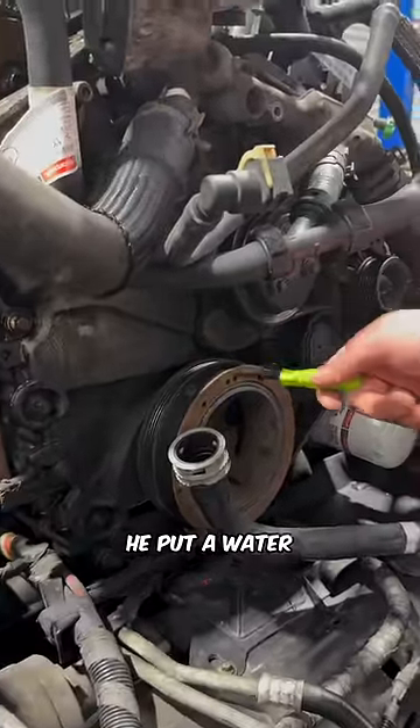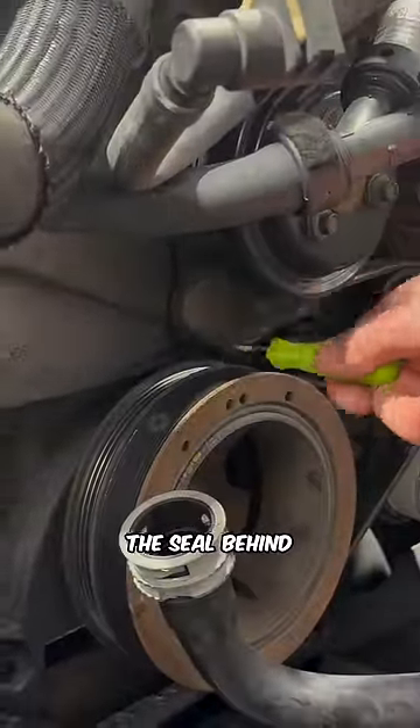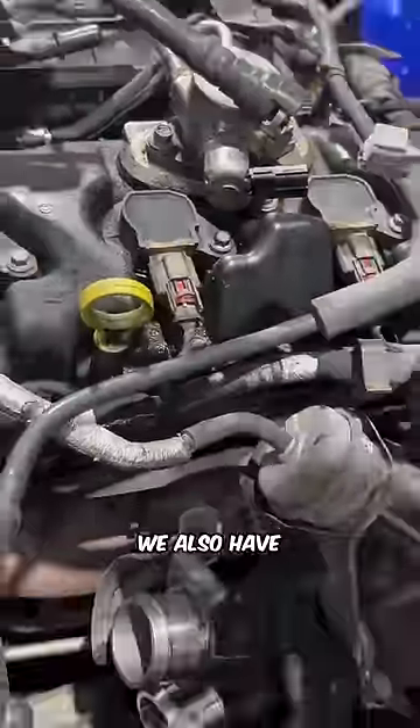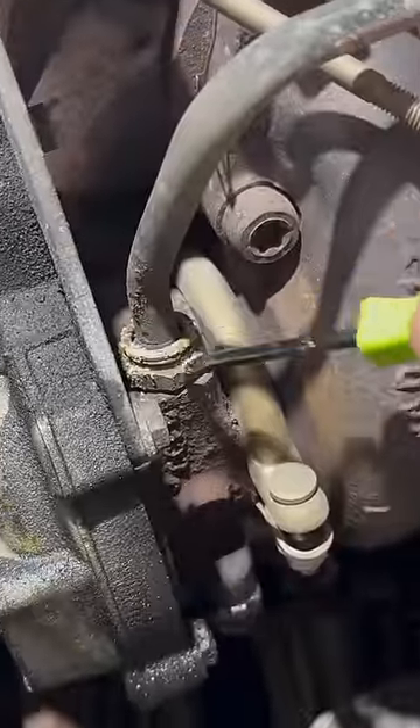The customer also informed me he put a water pump on it and had damaged the seal behind there. Now you can see all that oil. The valve cover is pouring. We also have a pretty good amount of oil coming from our turbocharger. You can see the crust a little bit better on this coolant fitting right here.